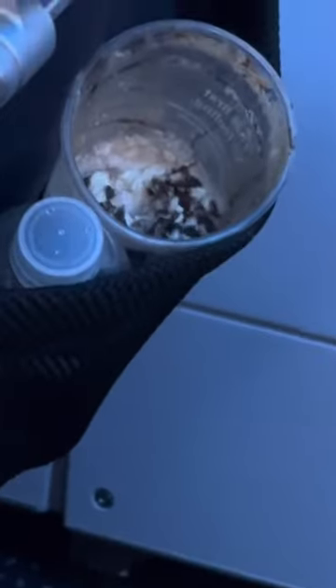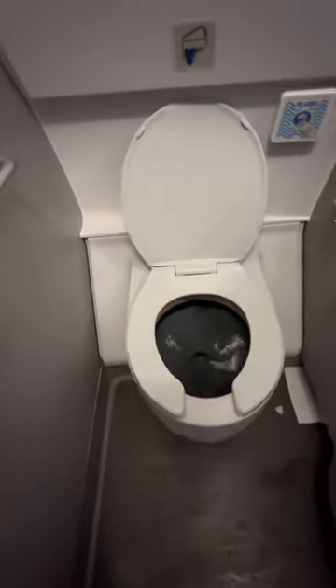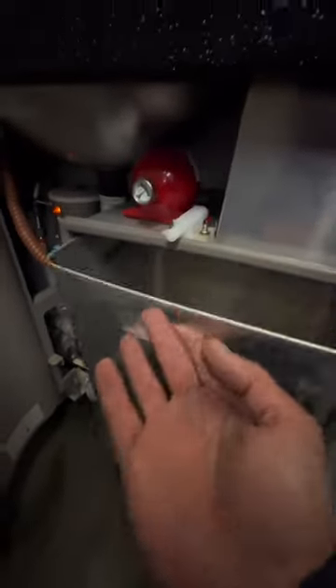But one thing you have to understand — this is food. When aircraft are parked at gates, various locations, guess what's going to happen? You're going to have biological organisms such as roaches and rodents come in, in your lavatories.